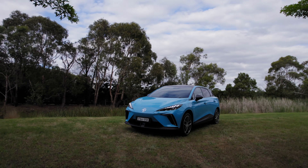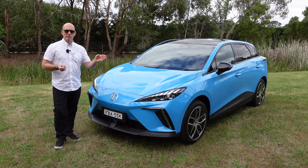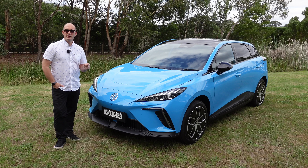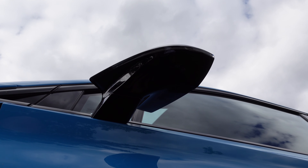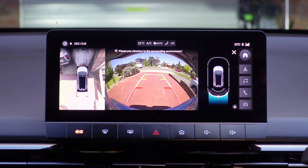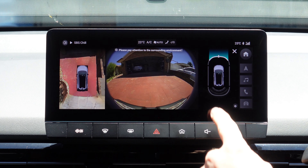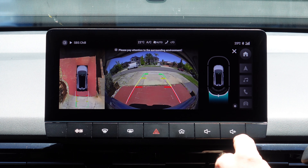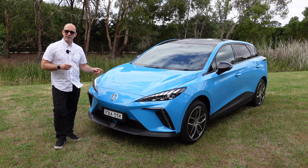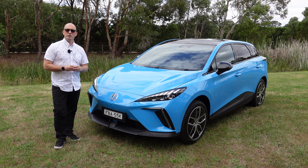Starting at the front, most everything is the same — LED headlights, running lights, turn signals. But down here is your first difference: there's actually a camera in the front bumper, along with the mirrors, enabling the car to have 360-degree views, which you don't get in the X-Cite version. The safety features alone I think may be worth that extra bit of coin.